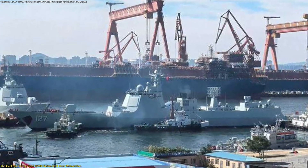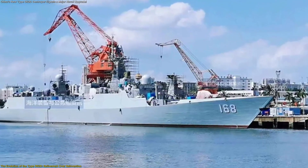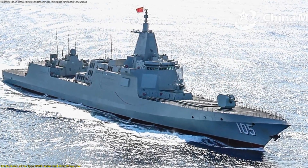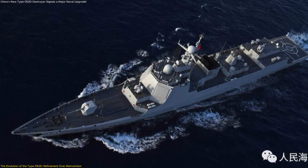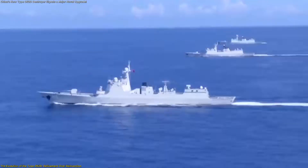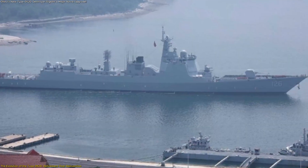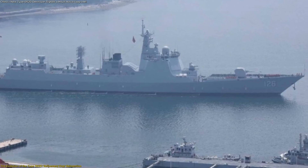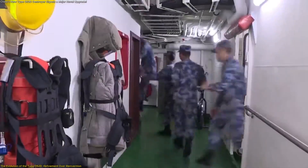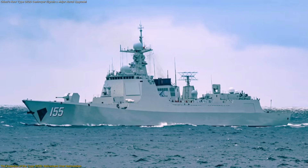To fully understand why Laudy matters, it helps to step back and look at the Type 052D program as a whole. The first ship of this class entered service in 2014. Since then, multiple units have been introduced, each incorporating lessons learned from the ones before. Rather than pursuing radical redesigns, the approach has been incremental. Hull forms remained largely consistent; dimensions changed only slightly. What evolved steadily were sensors, electronics, and internal systems. This strategy offers several advantages: it reduces risk, as proven designs are easier to maintain and operate; it allows upgrades to be introduced gradually, avoiding disruptive transitions; and it creates a common platform where crews can transfer experience across ships. Laudy represents the most refined stage of this process so far.